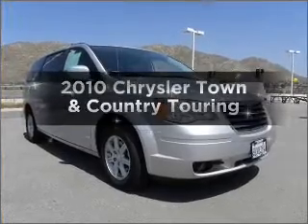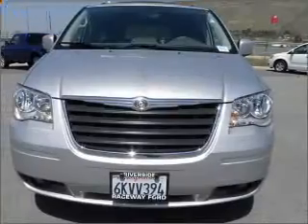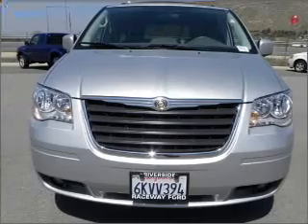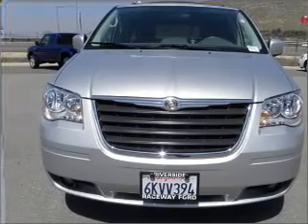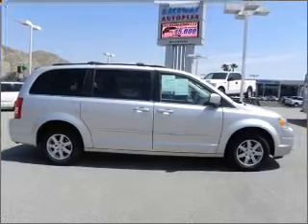Introducing the 2010 Chrysler Town & Country. If you're looking for an automobile with great attributes, look no further. With a solid 6-cylinder engine connected to a smooth shifting automatic transmission, premium wheels give a more luxurious look.